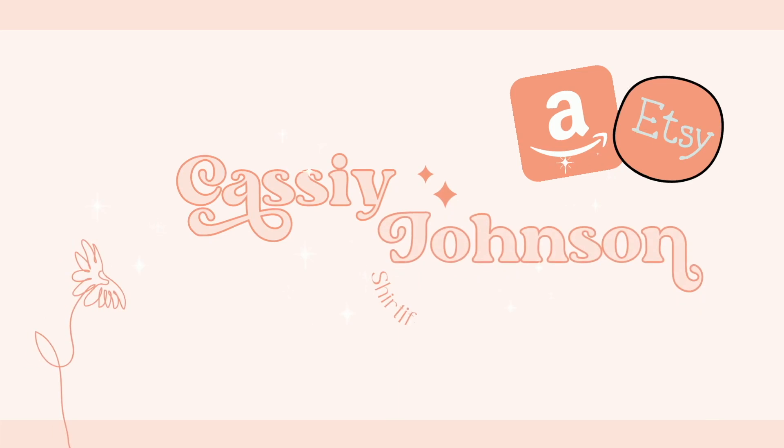Hello and welcome back to my channel. If you're new here, my name is Cassie Johnson and my channel is all about how I was able to start a side hustle in 2020 selling on Etsy and have now been able to quit my full-time job. I'm now a full-time entrepreneur looking to help others do the same.